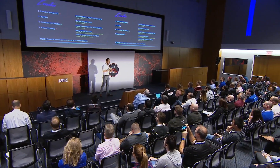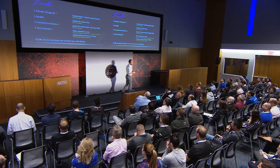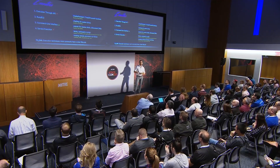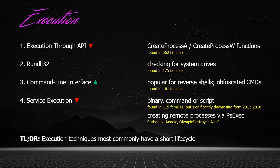For the execution tactic, the most observed technique in our dataset was execution through API, which means malware calls the CreateProcess function of the Windows API in order to launch malicious code. While this is the most observed technique, it is also decreasing over time, getting replaced by other techniques — for example, by obfuscated command lines, which are gaining traction over the last couple of years.